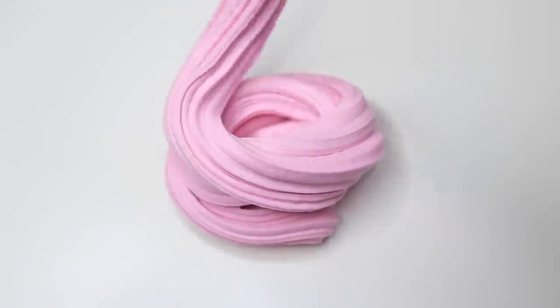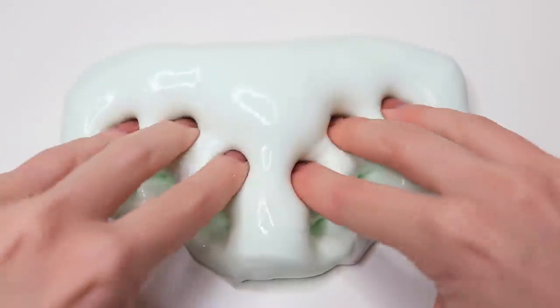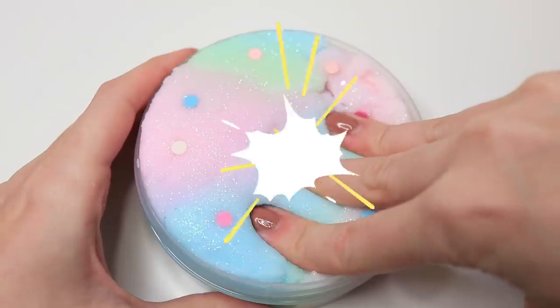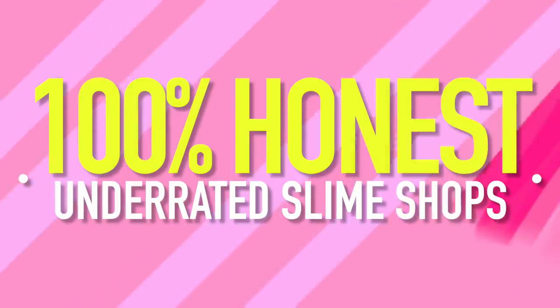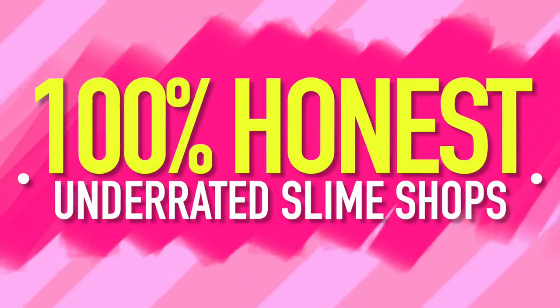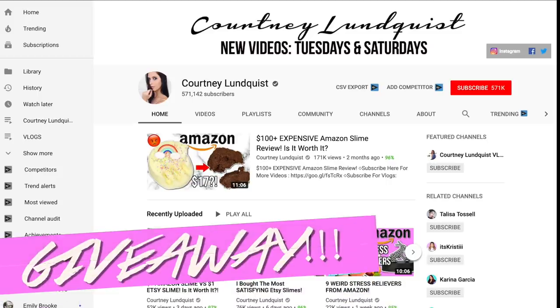Hi beautiful people, it's Courtney. I'm back today with a 100% honest underrated slime shop review video. If you are interested in sending a package for one of these videos, make sure to check out the highlight on my slime Instagram called Review Policy for more details.